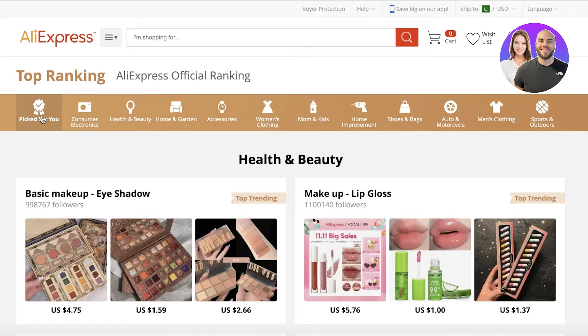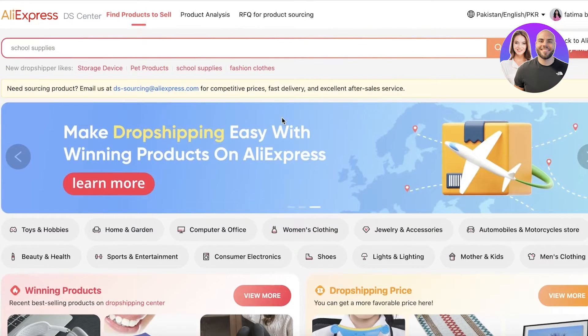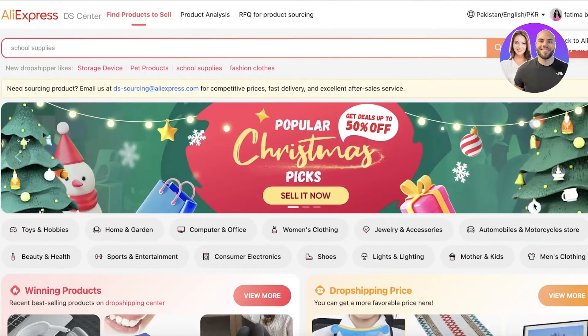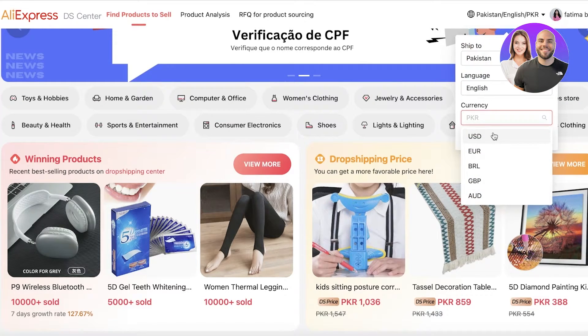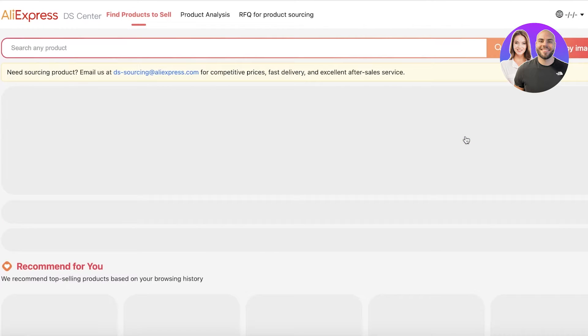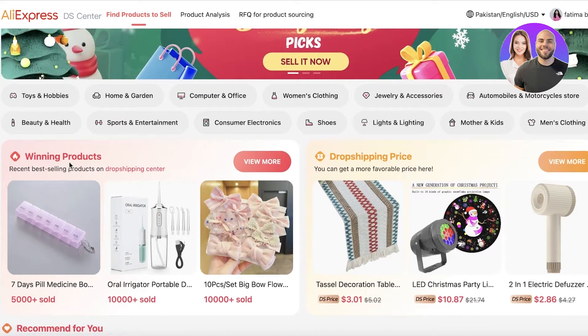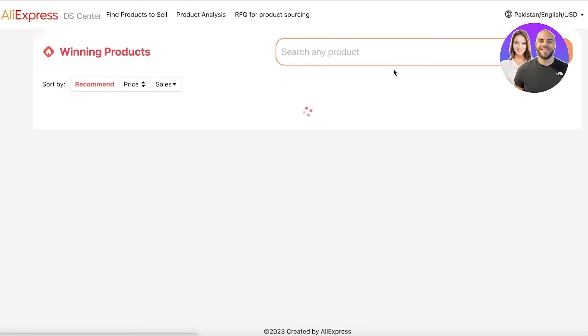For dropshippers, there's a dedicated URL: ds.aliexpress.com. Once there, you'll find winning products, recommended dropshipping products that are shipped directly to your customer — you don't need to source or store them yourself. The supplier holds the products and ships to your customer. The winning products section highlights current best sellers, so click 'View More' on winning products within ds.aliexpress.com.